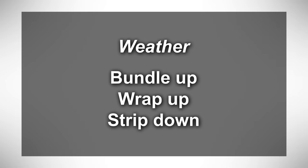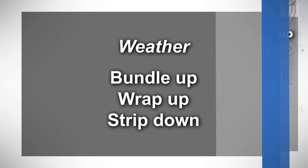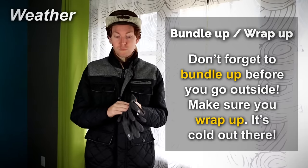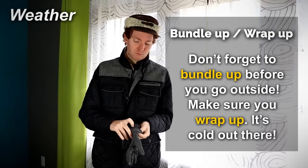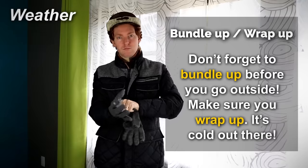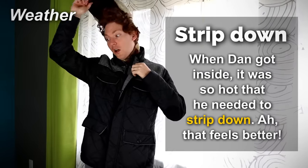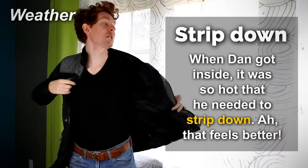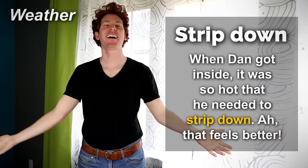Weather — bundle up, wrap up, strip down. Don't forget to bundle up before you go outside. Make sure you wrap up — it's cold out there. When Dan got inside, it was so hot that he needed to strip down.